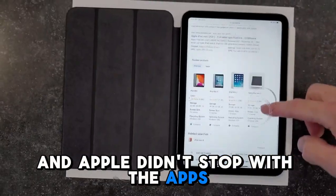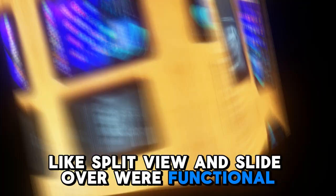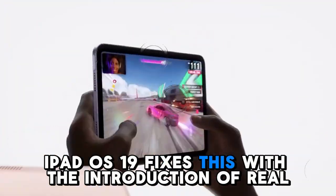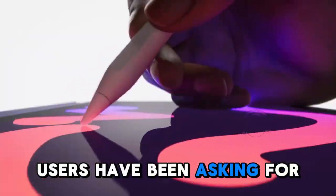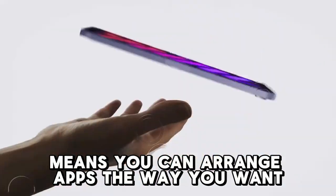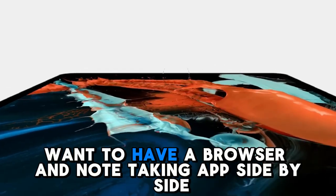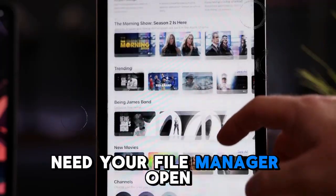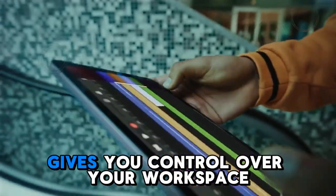And Apple didn't stop with the apps. Multitasking, long seen as the iPad's Achilles heel, is being completely reimagined. Previous features like Split View and Slide Over were functional but limiting — they lacked the flexibility and fluidity of a true windowing system. iPadOS 19 fixes this with the introduction of real, resizable, overlapping windows. This desktop-like environment means you can arrange apps the way you want, stack them, resize them, and create dedicated workspaces.